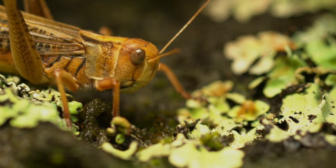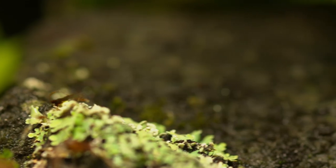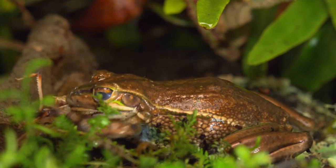A locust offers itself up as the prize, saving the mantis and the green and golden bell frog.